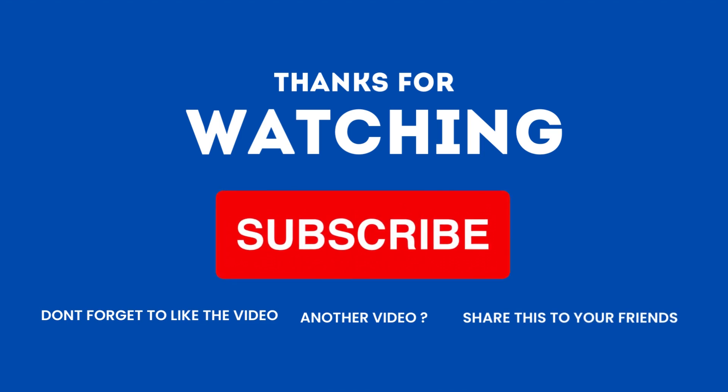If you enjoyed this video, don't forget to give us a thumbs up, subscribe to our channel, and hit that notification bell. Thanks for watching.